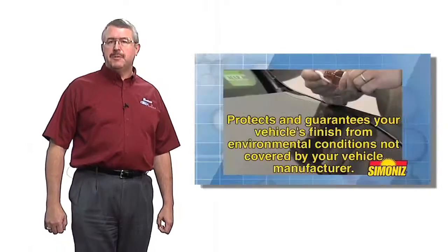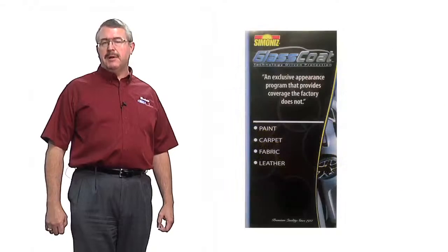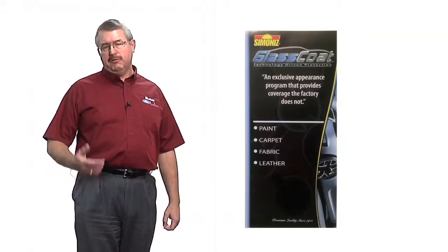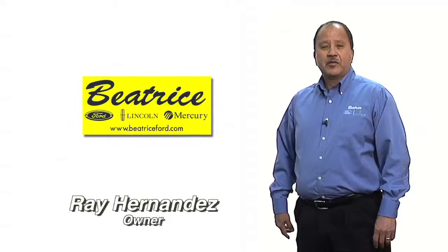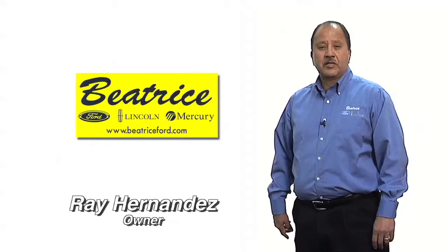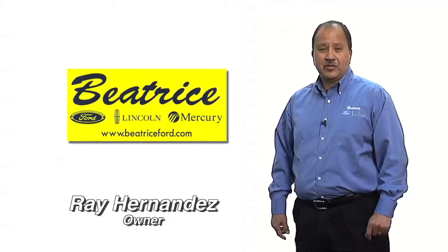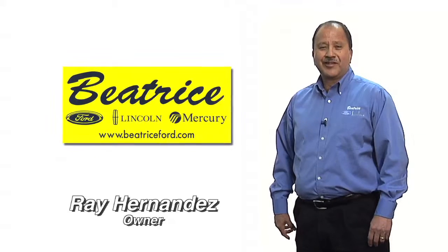Protecting the outside, inside, and underside of your vehicle will help to maintain the appearance of your vehicle for many years to come. This translates into potentially higher resale value when it comes time to trade in. If you'd like more information about this Simonize process, just ask your salesperson. Your salesperson will help you with scheduling online for service and technical needs as they arise. Thank you for your trust and your business. We look forward to serving you.